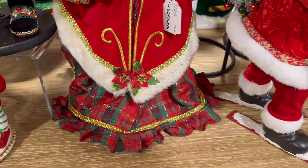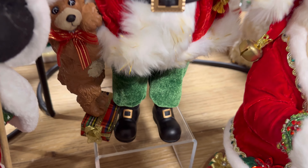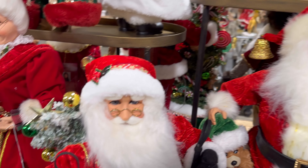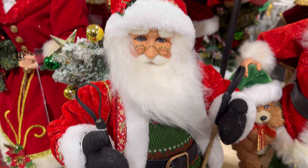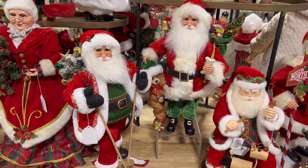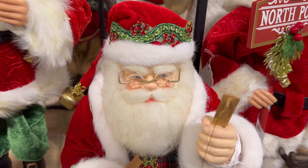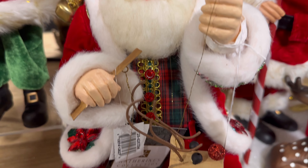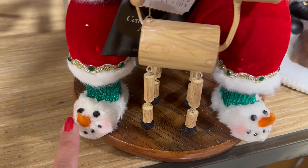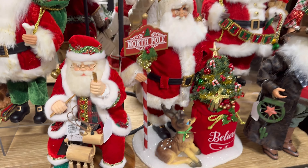Her dress. There's this one with the little bear — oh no, he's a big bear. They have this Santa right here that's going to go skiing. And this one — look at his face, he's also by Catherine's Collection. Oh my gosh, how cute — look at his slippers. He's so cute.